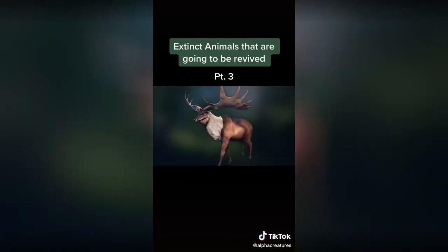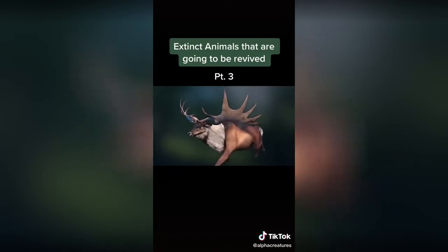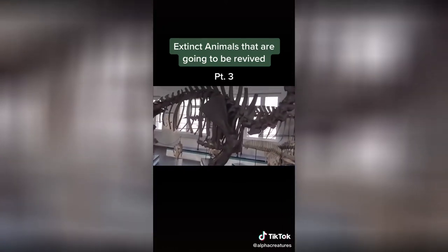Scientists note that the Irish elk was one of the largest deer that ever existed on the planet. The height of the largest individuals was over 2 meters at the withers, while the distance between the tips of the...